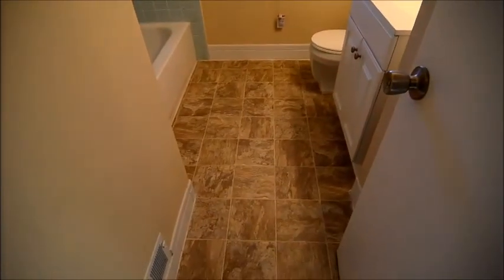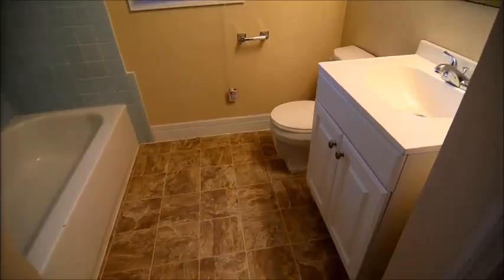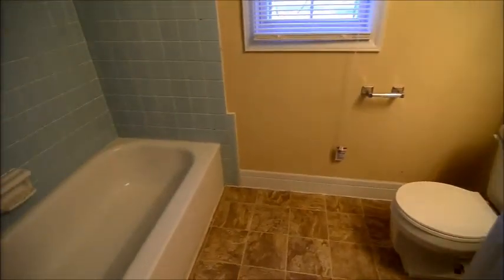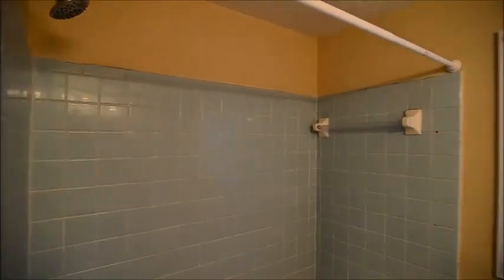Then we have our second full bath with vinyl flooring and a nice new vanity, along with a tiled shower and tub. And behind the door here there's another linen closet.